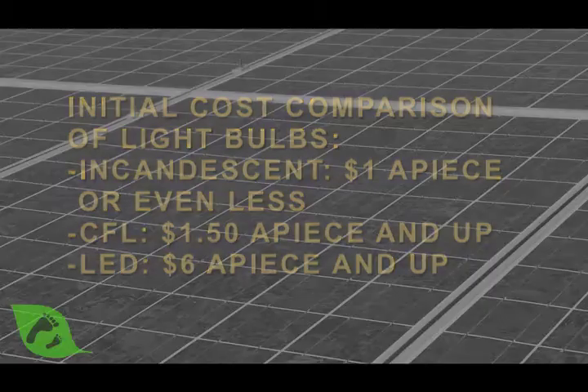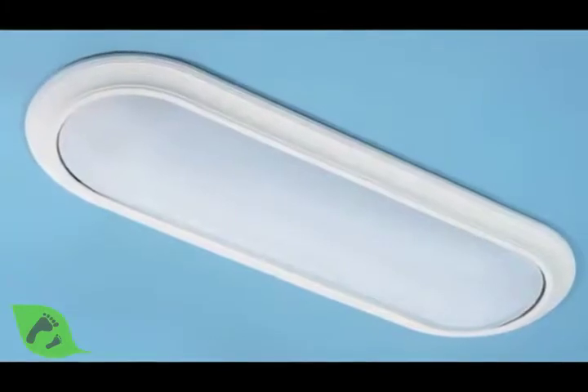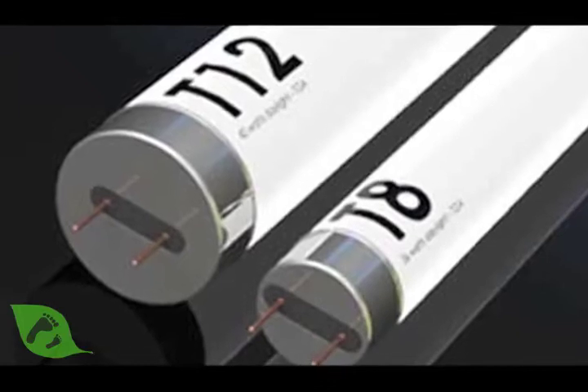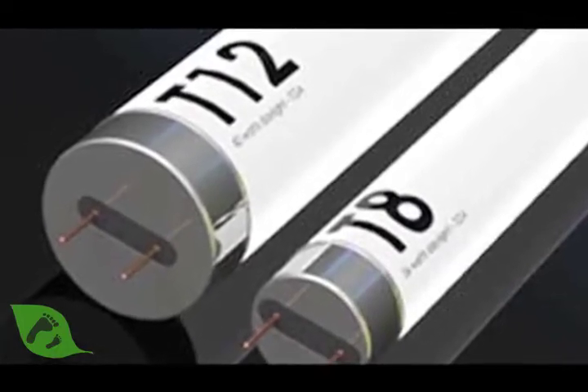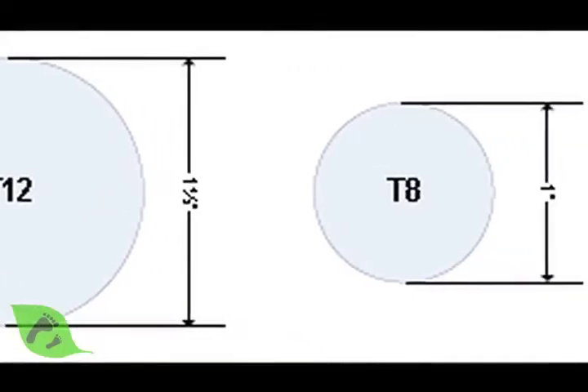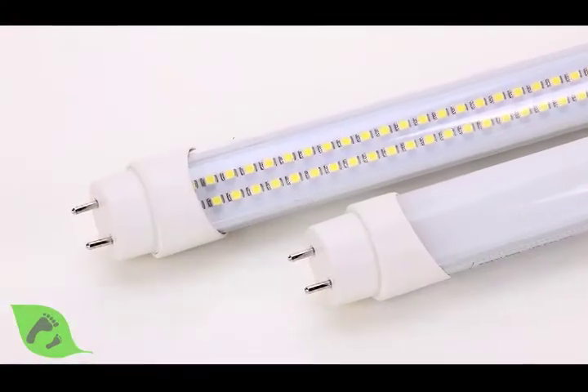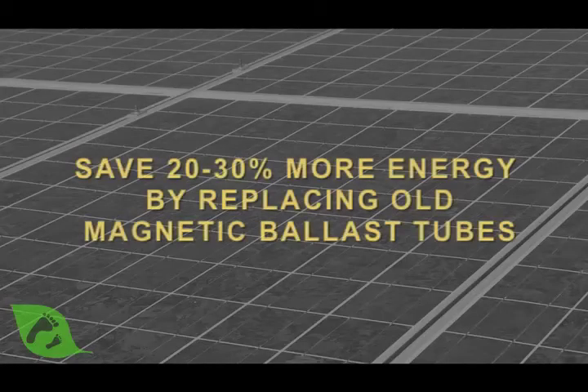People may not be as familiar with some of the fluorescent technologies, but many of us in our kitchens or other spaces have long tube-type fluorescent bulbs. Those tubes actually come in two different varieties: there's the fatter tubes, the T12s, and then there's the skinnier tubes like T8s and T5s. The skinnier tubes tend to be more efficient. If you see your bulbs flicker, there's a good chance those are the old magnetic ballasts, which use about 20 to 30% more energy than the more current modern electronic ballasts.